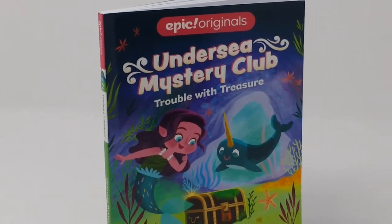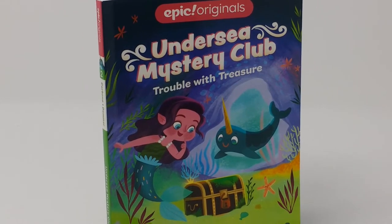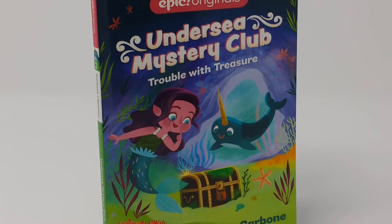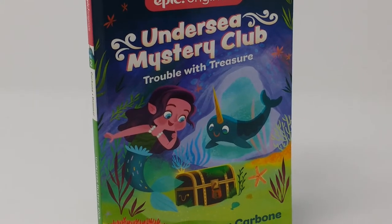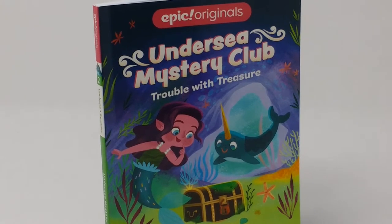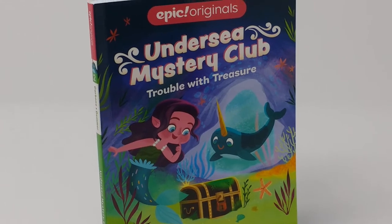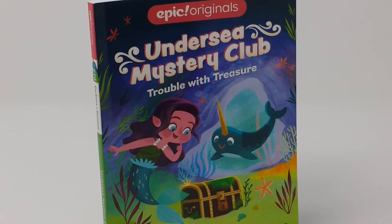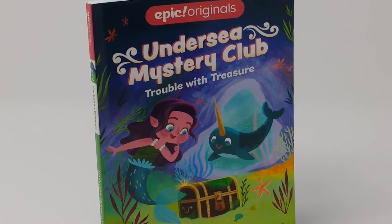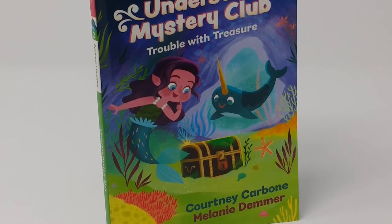This is a book review, a video review, from the National Writing for Children's Center of the children's book Trouble with Treasure. Trouble with Treasure is one book in the Undersea Mystery Club, which is one of the Epic Originals from Andrews McNeil Publishing. This book is what we call an illustrated chapter book.